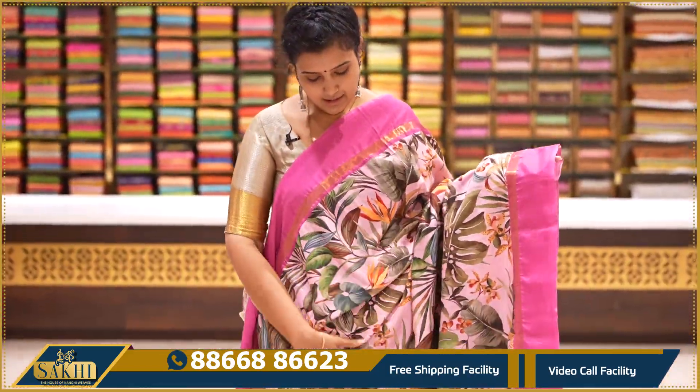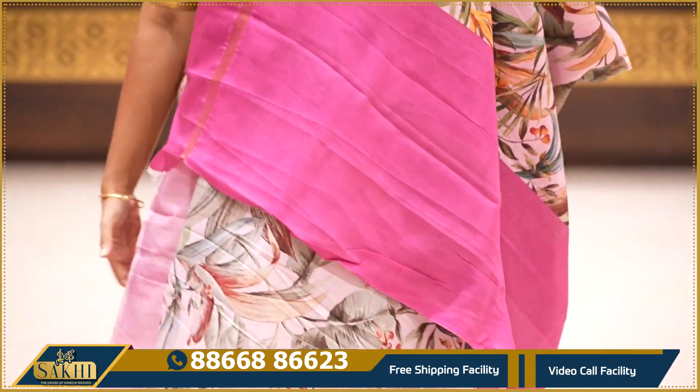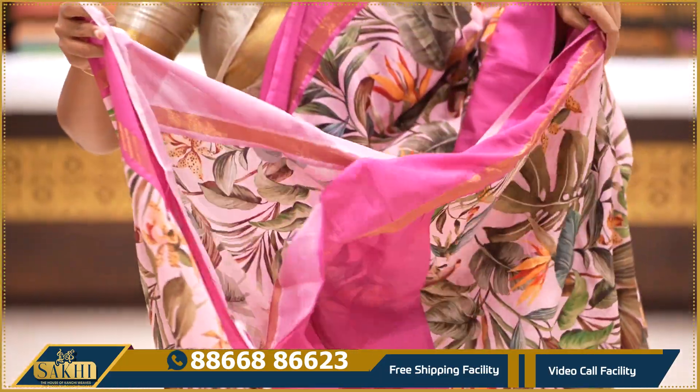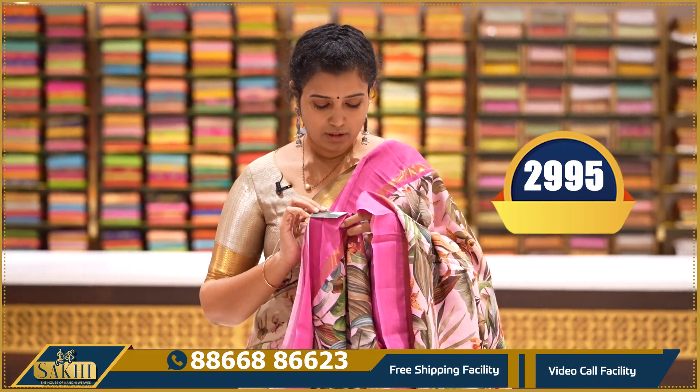This is also Polachi silk — with big wild leaves print, two sides open borders with zari pinos, pallu and running blouse included. Price: ₹2,995.